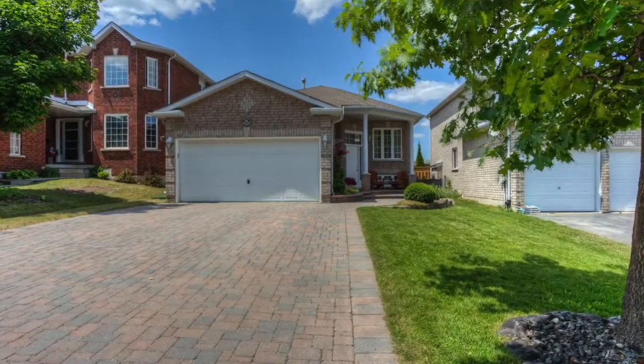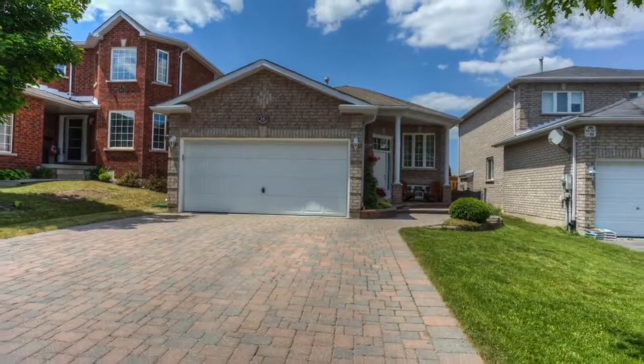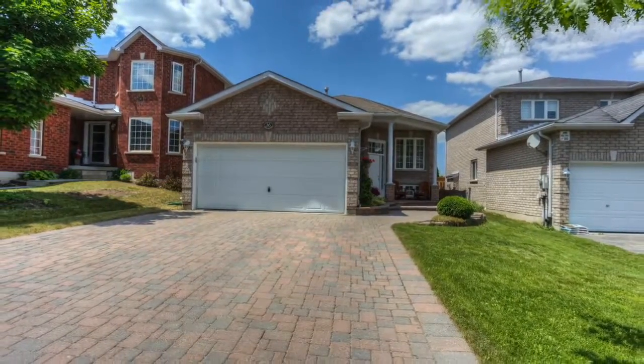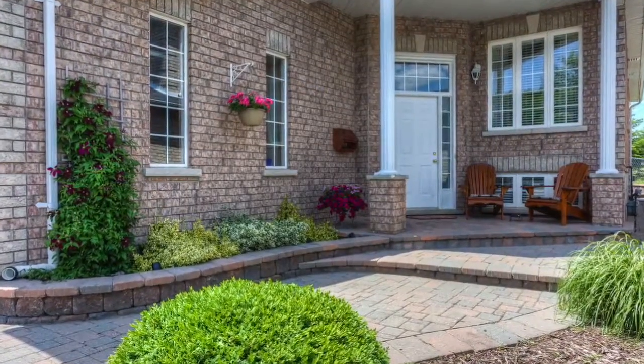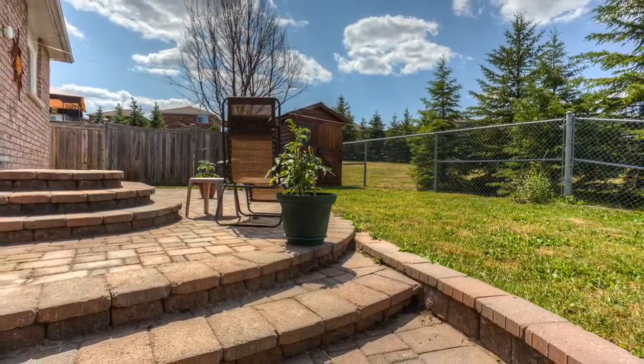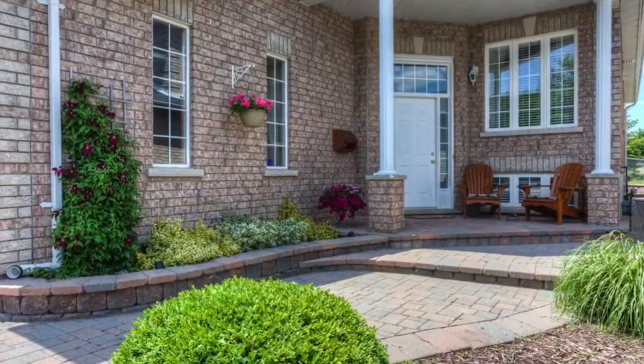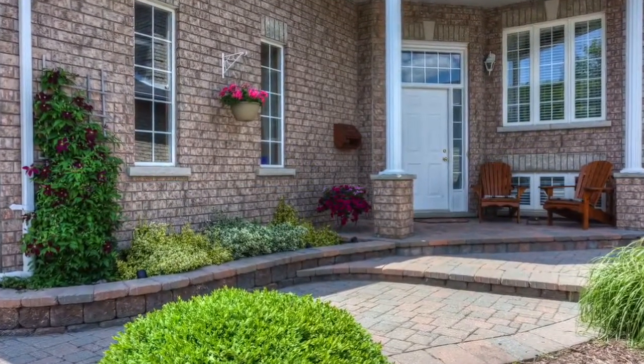Welcome to 16 Stoller Boulevard, located in desirable Northbury. This gorgeous raised bungalow has it all — pride of ownership shines inside and out. Great curb appeal with a large double interlock driveway that flows through to the grand covered porch with pillars. The interlock carries through to the backyard to create a beautiful patio that overlooks the massive park. This home is landscaped beautifully with mature gardens and trees.